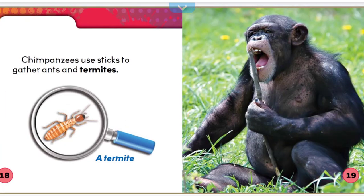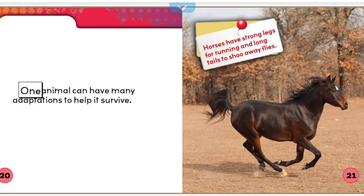Chimpanzees use sticks to gather ants and termites. One animal can have many adaptations to help it survive. Horses have strong legs for running and long tails to shoo away flies.